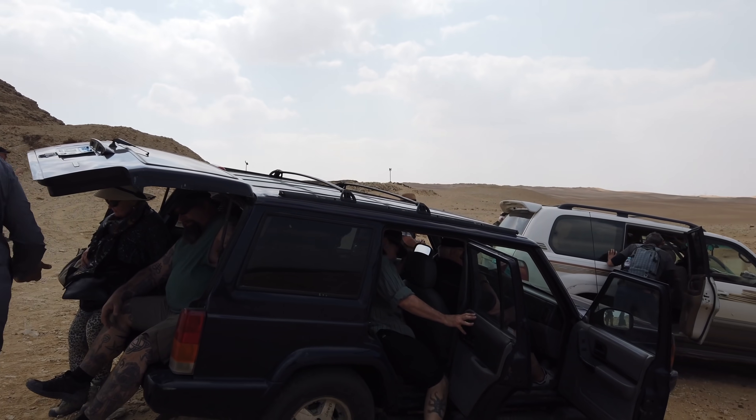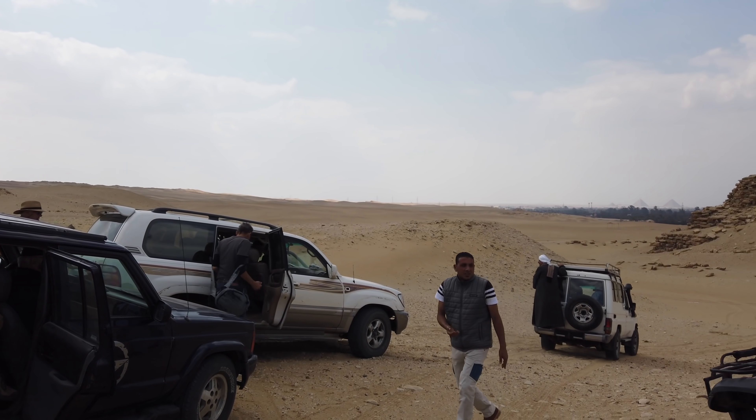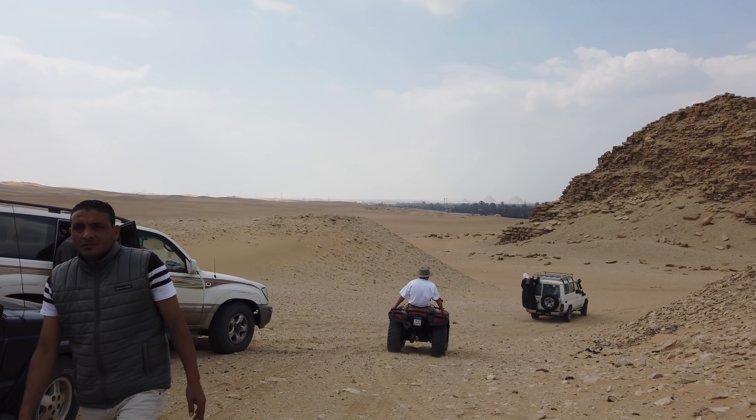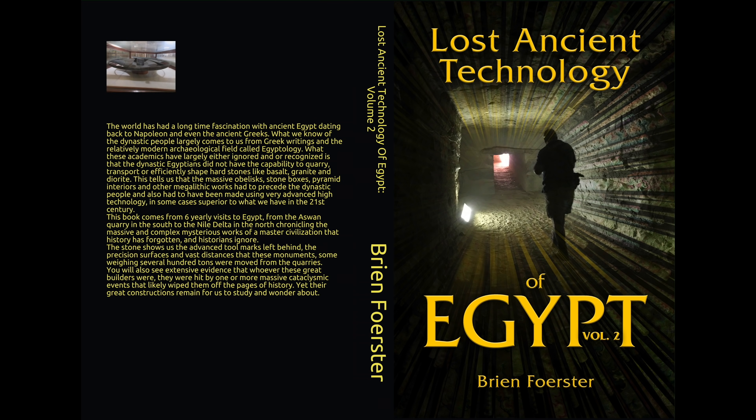In our following-up episode, we're going to be going to the sister site of Abusir, so stay tuned for that. This is one of my latest books, Lost Ancient Technology of Egypt, Volume 2, available at Amazon.